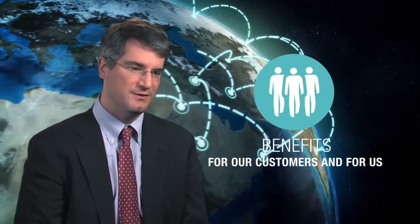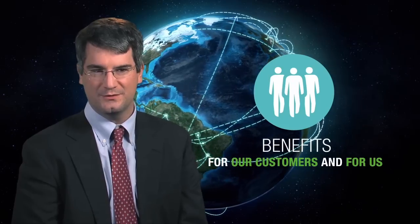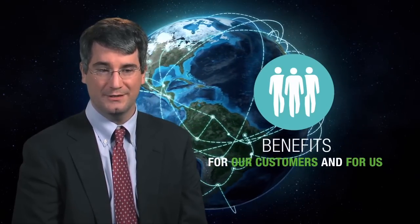Interoperability is so important to Duke Energy because of the benefits it creates for us and our customers. It creates benefit for our customers by giving them value-added services off the electric grid, and it creates benefits for us for making those disparate systems work well together at a lower cost.